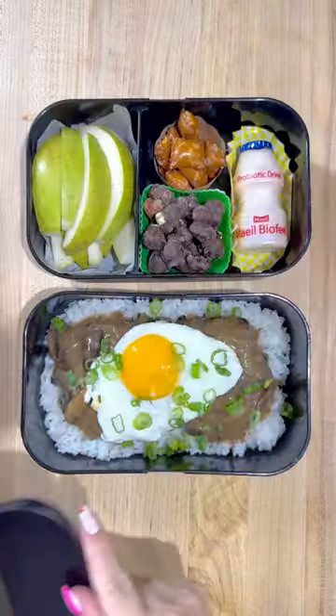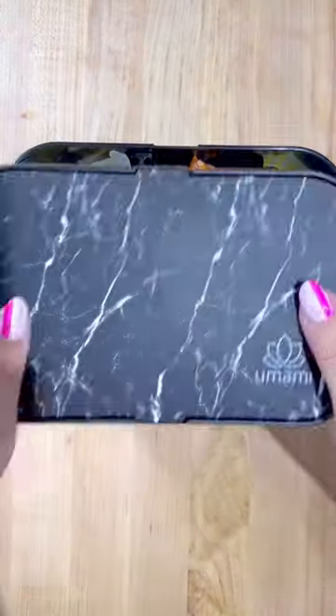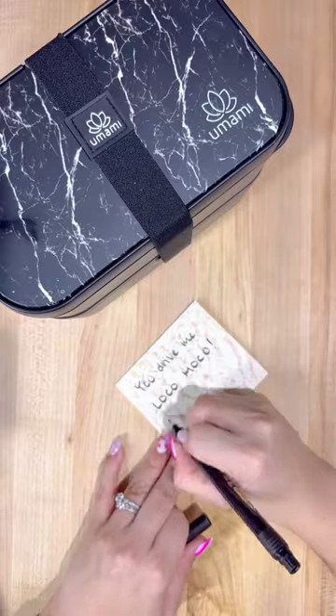And I promise I'll post up the recipe after this video. Now that everything's ready to go, I'm packing it all up and of course including a note for my husband.